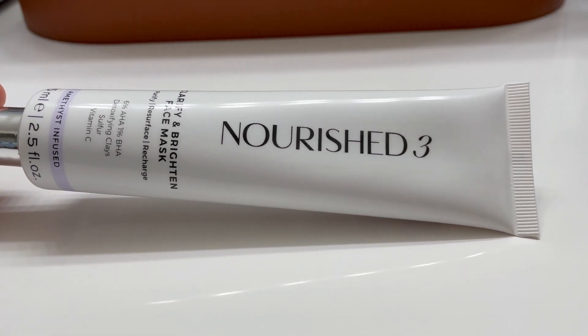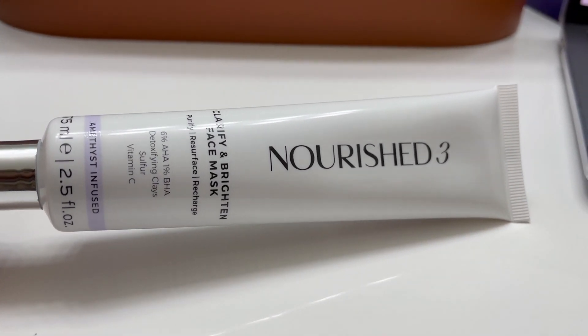Next I want to talk about some intense masks. Throughout the month my skin sometimes feels so dull that even an intense moisturizer doesn't fix it, so I know I need an intense clarifying mask that goes deep within my skin cells to clean it out and get that brightness back. One mask I've been loving is by YouTuber Annie Jaffrey — the Nourish 3 mask. It's a clarifying, brightening, purifying, and resurfacing mask. It contains vitamin C, sulfur which is great for acne, detoxifying clays, 6% AHA, and 1% BHA — both acids that are so good to clarify and purify your skin.